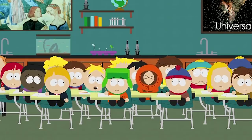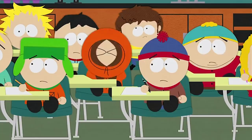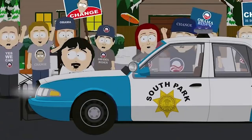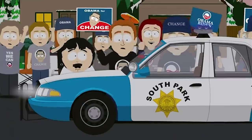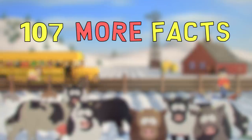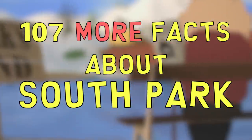I'm JD with Channel Frederator, and we're here to dish another set of zany moments and info about this small town and its crazy citizens that you may not know. So get your snowcaps and satire face ready, cause we're counting down 107 more facts about South Park. Let's get started.